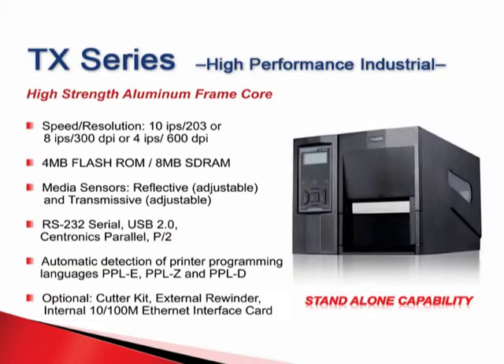The TX-Series, for the highest performance industrial use, shares the Patiton fixed-core design of the i-Series, and is offered with 203, 300, or 600 DPI, depending on the user's graphic requirements. They automatically detect the printer's programming languages: PPLE, PPLZ, and PPLD. Like all of Postek's models, these printers can be custom-fitted for organizations desiring a unique solution.